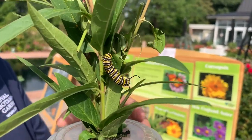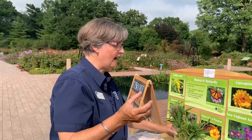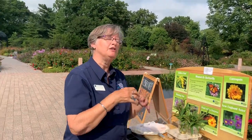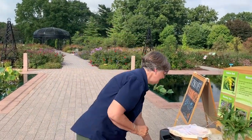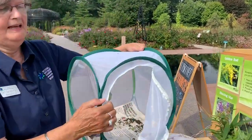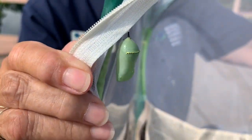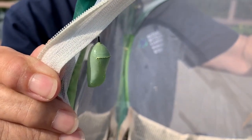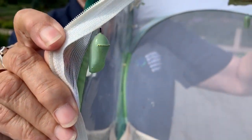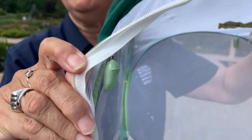This takes about nine to fourteen days for them to get to a good size, where they'll then create their chrysalis. I've got an example of one right here, and if you look carefully you might even be able to see the black of the wings. This chrysalis — the butterfly will emerge in about three days, I expect.